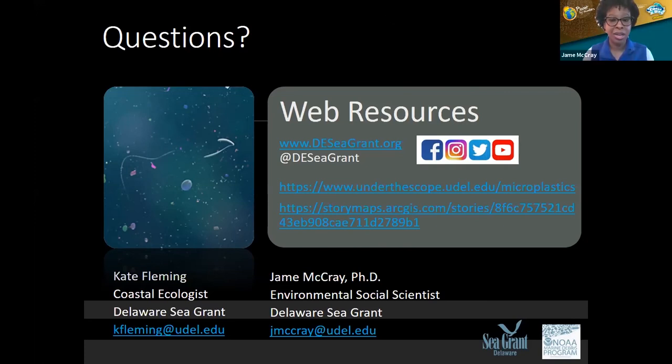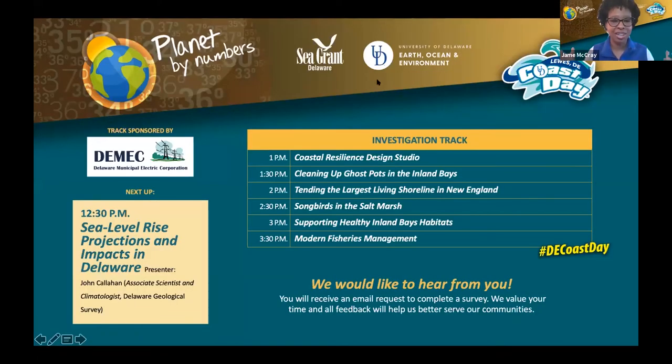That brings us to the end of our time. Thank you to Kate for sharing how we can wash with wisdom, and to John and Tobias as well. We hope everyone who joined had a wonderful time and was able to get some information about what we can do to keep microplastics from entering our water systems. Please answer the final poll to help us gauge your response to this session.